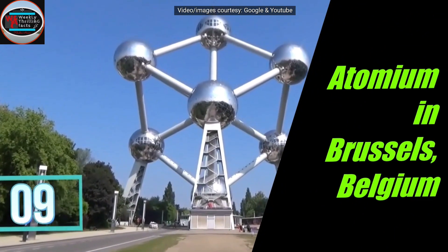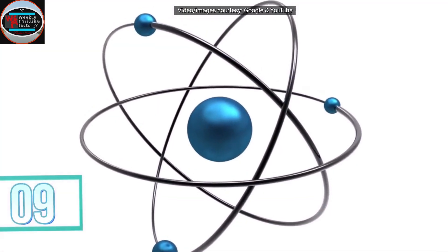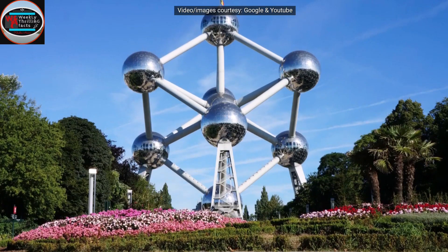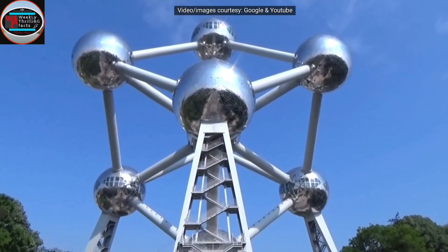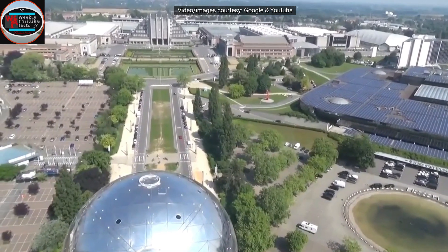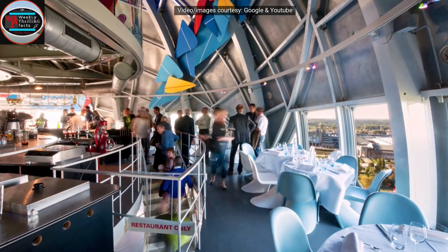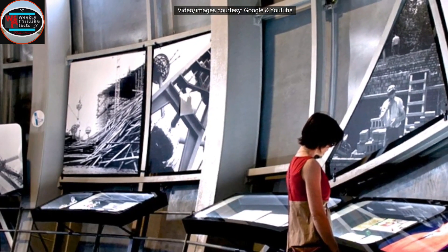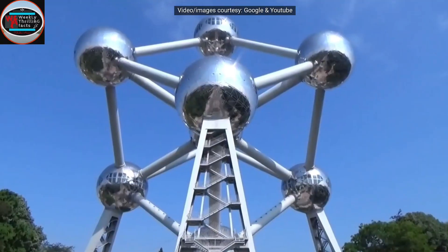Number 9 is the Atomium in Belgium. Have you ever seen the biggest atoms of the world? They are in Belgium, and of course it's a building. Just like the atomic structure, you have to pass through tubes to go from one atom to another. This building has restaurants and a science museum. Designed by Gene Pollack and Andre Pollack, this amazing building is inspired from 9 atoms of iron.